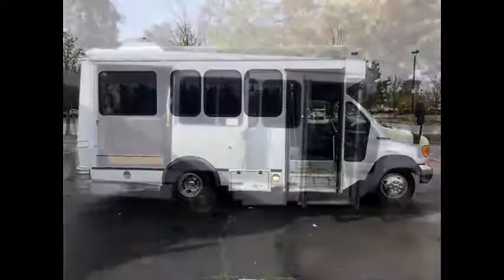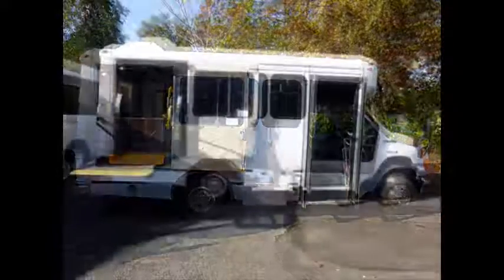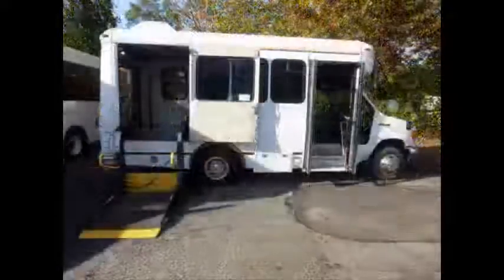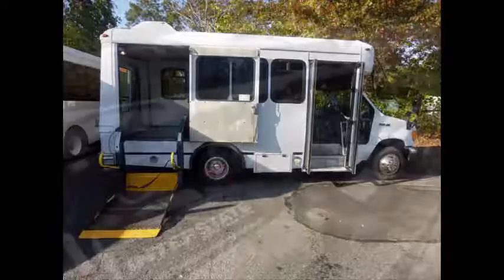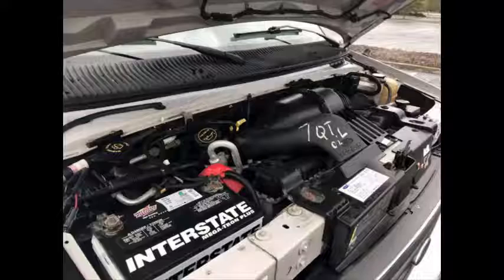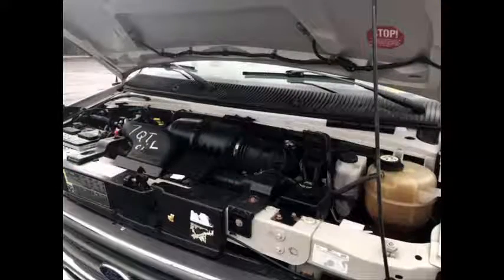Manual passenger door. It has an electronic wheelchair lift with automatic wheelchair restraints and can accommodate up to 3 wheelchair positions. All mechanical functions are in excellent working condition and all fluids have been checked and changed as needed. It has a 6.8 liter V10 Triton gas engine and 5-speed automatic transmission with overdrive. The rugged and dependable engine delivers superb performance and power under load and is known for its power and low maintenance.